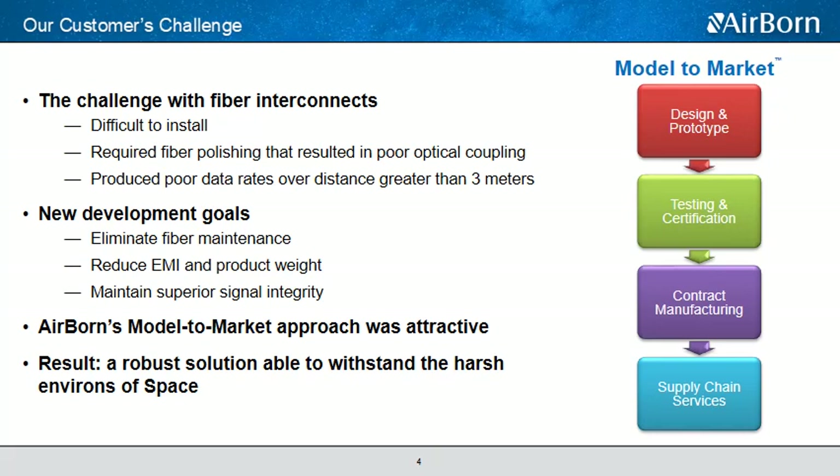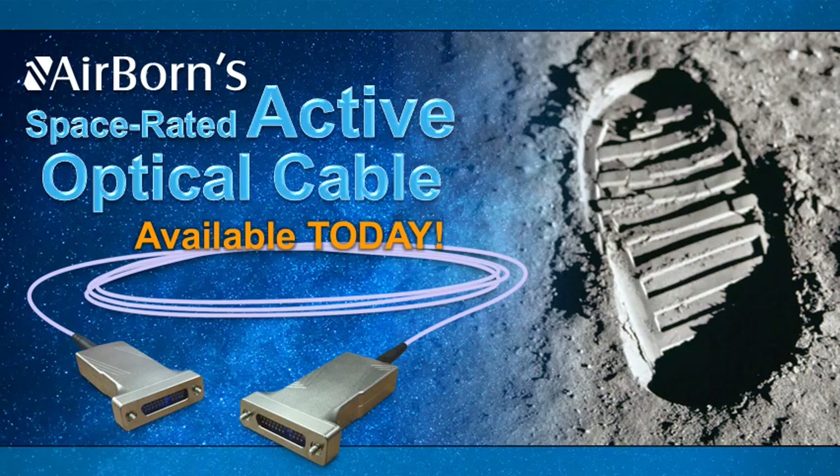Airborne's model-to-market approach was a pretty attractive position for the customer, and after our efforts over the last four to five years we feel we have a truly robust product that'll handle the environments of space as well as any other rugged environments over the required years of deployment. Today we're introducing Airborne's latest product development: our Space Rated Active Optic Cable, or SAOC. It's built on our high-speed MicroPSI interconnect platform, and as of this webinar, this is the only fully tested and qualified space-rated, flight-ready optical cable available on the market today.